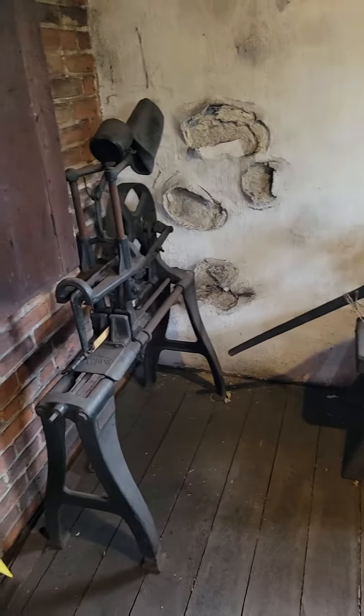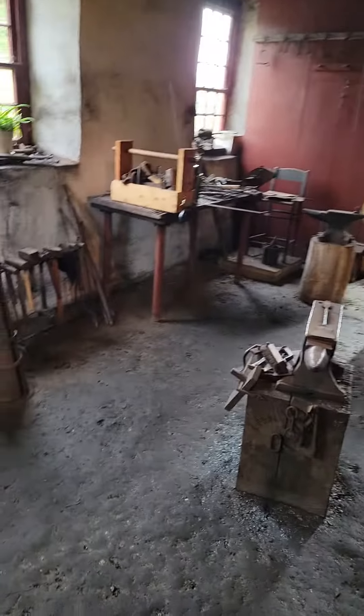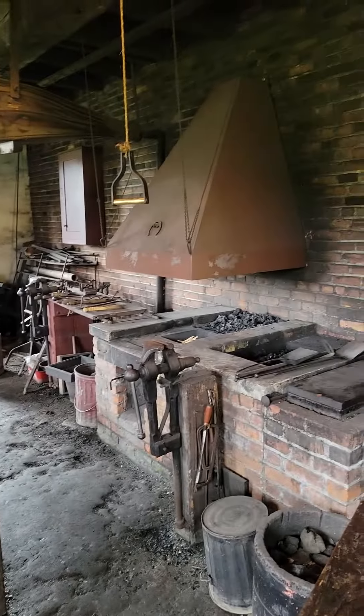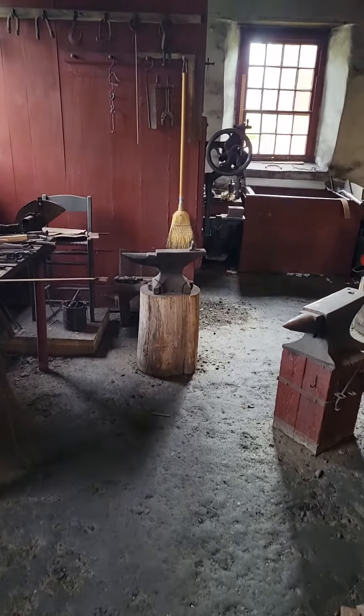So you walk in the door, they got some machinery that obviously doesn't get used here in the shop. It's a nice shop — the one they were using when the village was open. Got the forge over here, a few different anvils, different sizes. It's a good size shop.